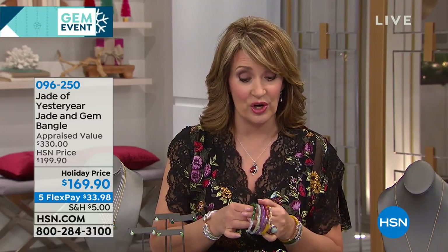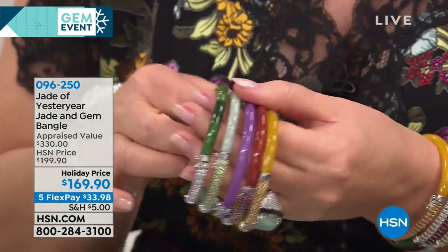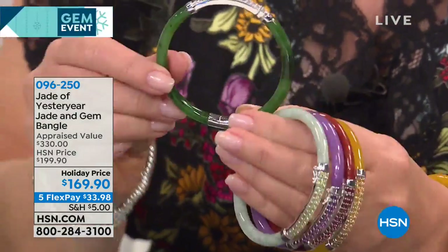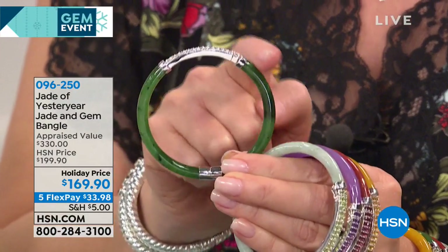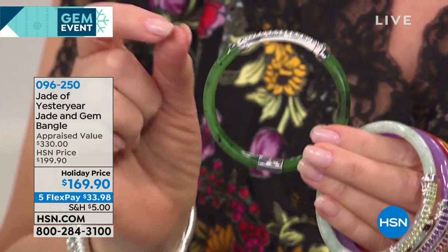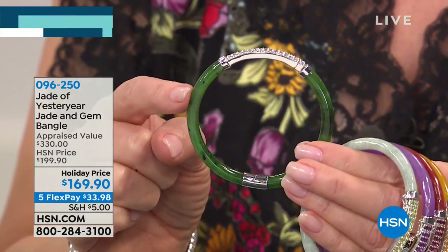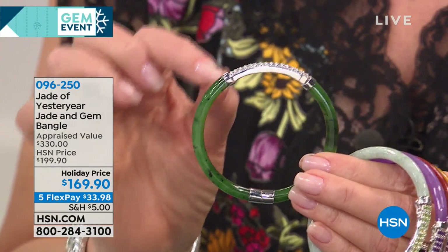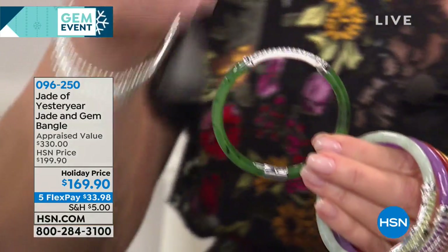My pick of the entire collection today is the most gorgeous bangle. It took seven years before Stella and her team were able to bring us their first bangle for Jade of Yesteryear. This is one of the single most expensive types of jade pieces to make and to carve — it has to be a huge piece of jade to get this continuous line. This is called nephrite jade, and it's the color of imperial jade. I'm ordering this if it doesn't completely sell out.